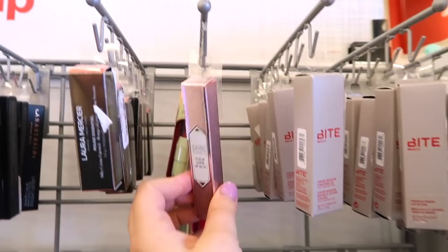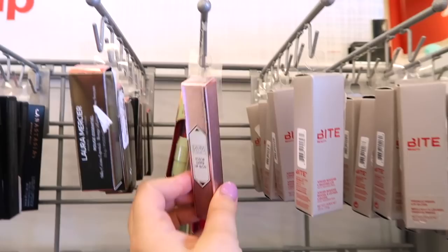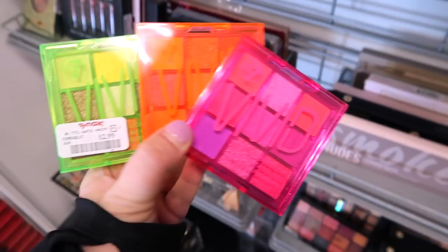They also have the Color Luster Lip Gloss in City Light up here — same as the other one, just different packaging. Pretty much all those lipsticks for $2.99 — such a good deal.